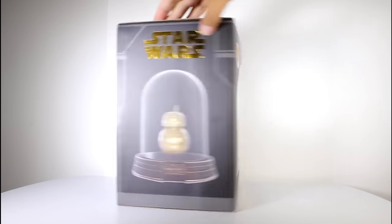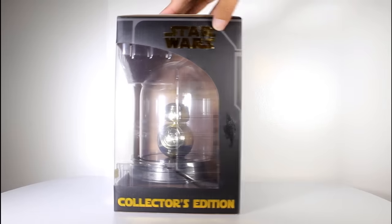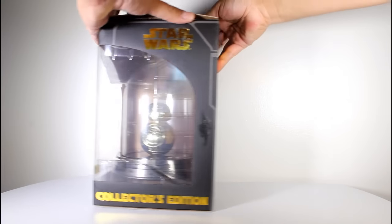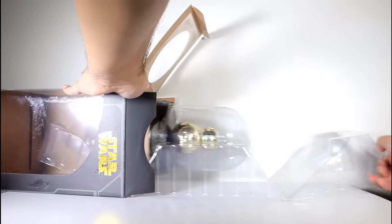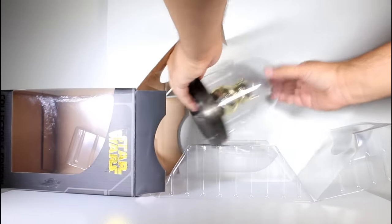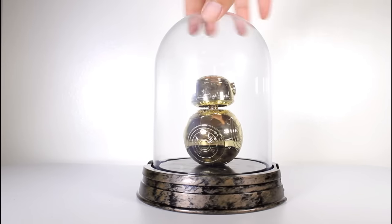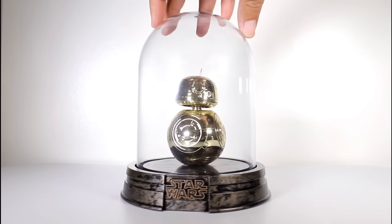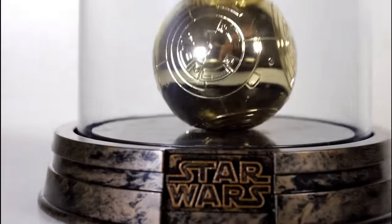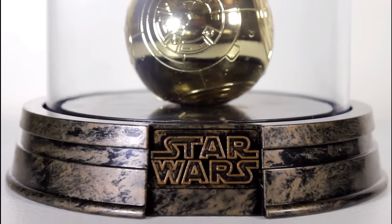Hey, this is John Carlos, and I'm here with a look at the Hot Topic Exclusive Collector's Edition Gold BB-8 Funko Pop. This was Funko's big Thanksgiving and Black Friday exclusive. It was made available at Hot Topic for a retail price of $32.50, although on Thanksgiving and Black Friday it was available for $20, and then it went up to $32.00.